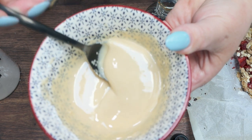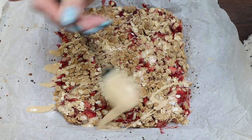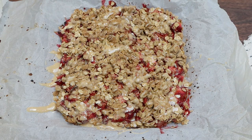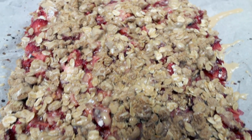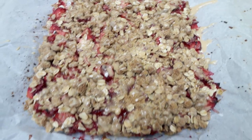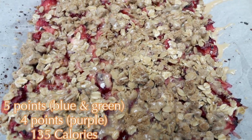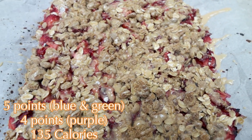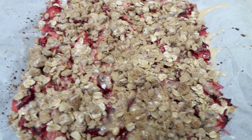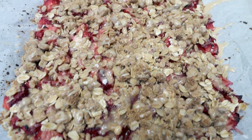Drizzle the glaze on top of the bars. There are the bars — these look absolutely delicious. This whole pan makes eight servings. It is five points per bar on all plans, which is not bad at all. That includes the coconut oil, which helps bind the bars together, so make sure you don't skip that step. There are only 135 calories per bar.